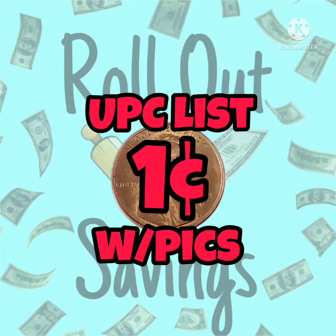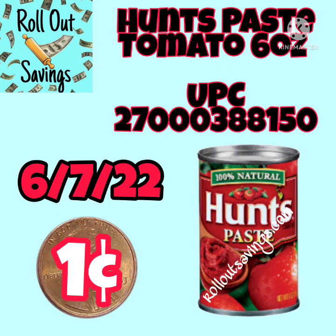Hey guys, it's Lori with Rollout Savings and we have got the list of UPCs with visuals that will penny on Tuesday, 6/7/22.